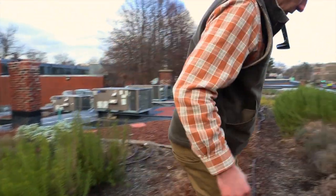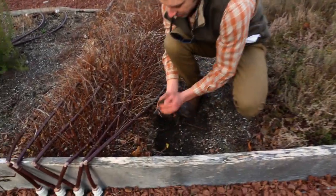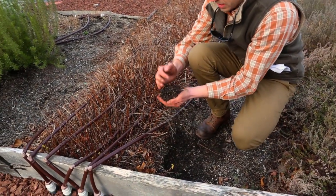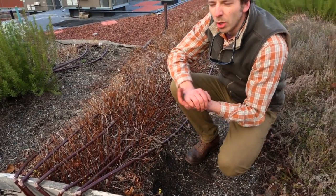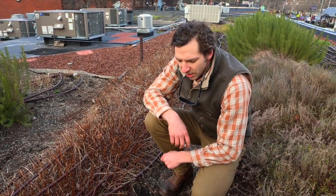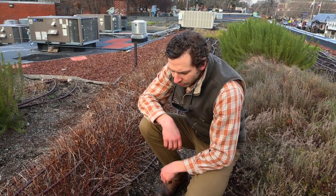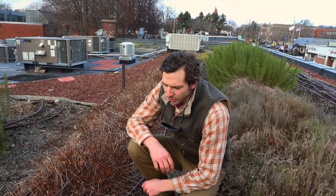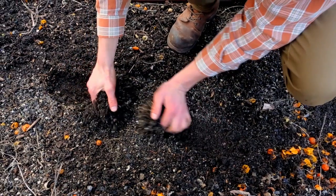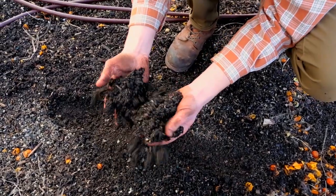Soil was sourced just 10 miles south of the city from Reed Custom Soils. It's a roof-light blended soil that we've amended annually with compost from a local farm. We utilize UMass Amherst soil testing to determine the quantity of compost we're going to need — one, to determine what nutrients plants are going to need, and also to ensure we're not overloading the roof with additional unnecessary weight.